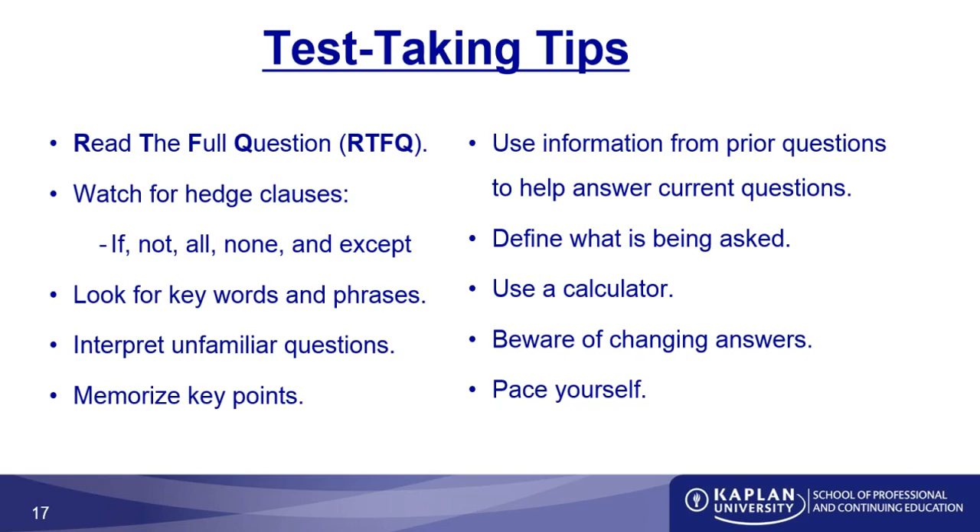One of the bigger things I want to emphasize is to beware of changing answers. Make sure that if you change an answer on the test, you are confident you're changing an incorrect answer to the correct one. I emphasize this because too many students have come back and said they failed their test by one or two questions, and almost universally they admit to changing a significant number of answers. Trust your instincts and go with your first choice, unless you are absolutely sure you're changing it to the right answer.